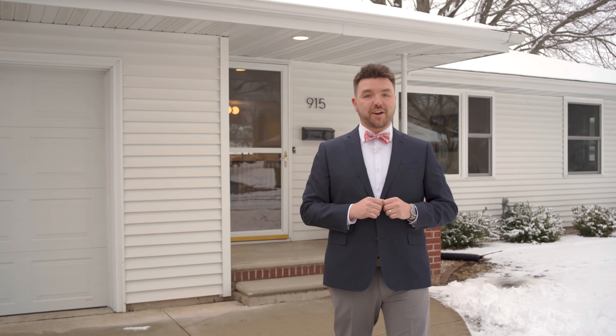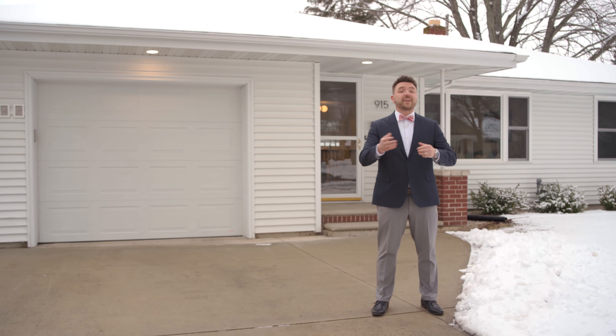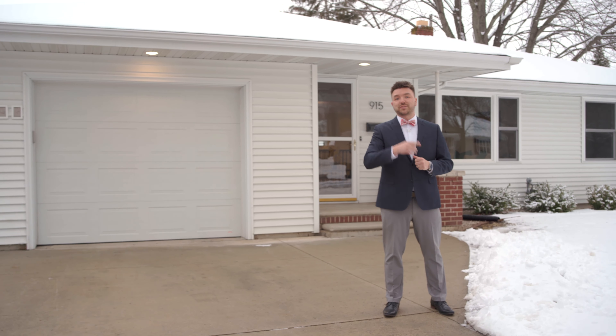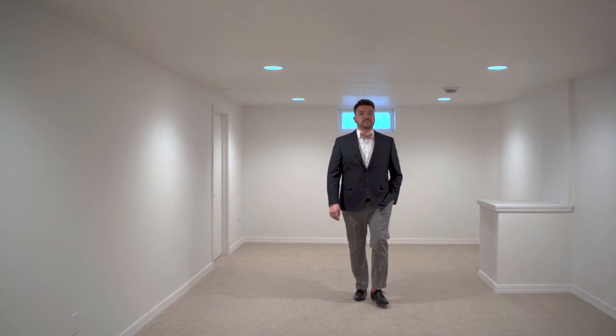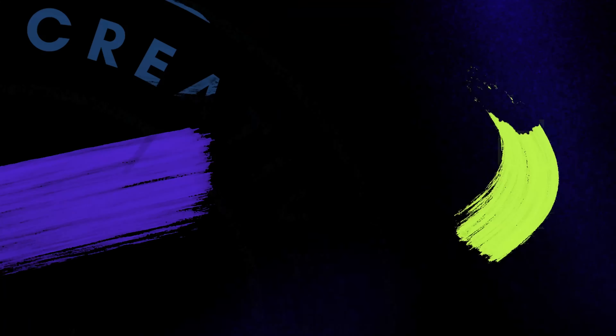And there you have it, folks — 915 Silver Street here in beautiful De Pere. Three bedrooms, three bathrooms, and a three-car garage, all on the market today for you to schedule a showing. This is Alex Young with the Bowtie Group here at Keller Williams Green Bay. Can't wait to show you the next home. Talk to you then.